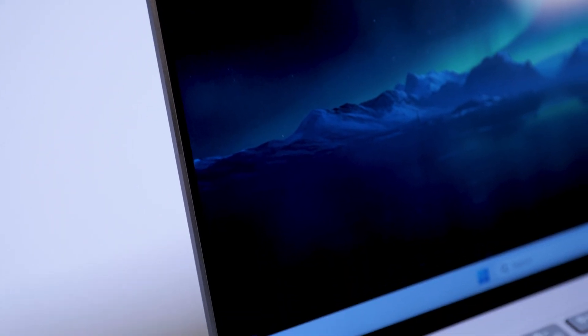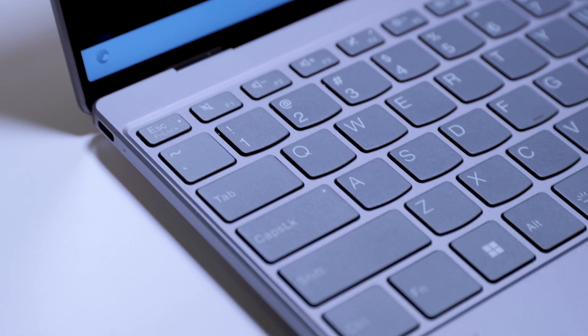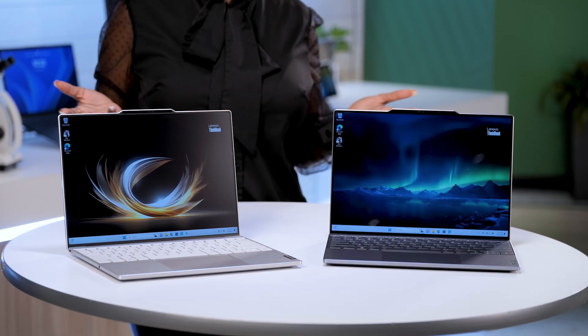Topping the list of impressive features is the new Ultra Thin Profile at 12.9 millimeters and a weight of just 1.1 kilograms. ThinkBook 13X features a first-ever special edition stainless magnesium material formula, also available in Luna Gray.